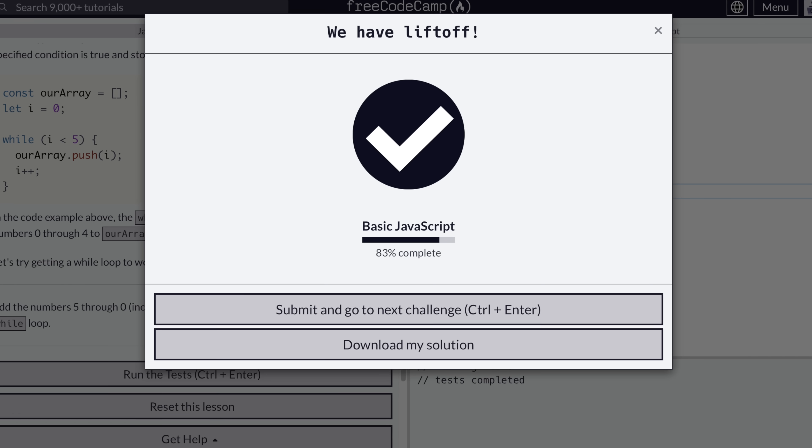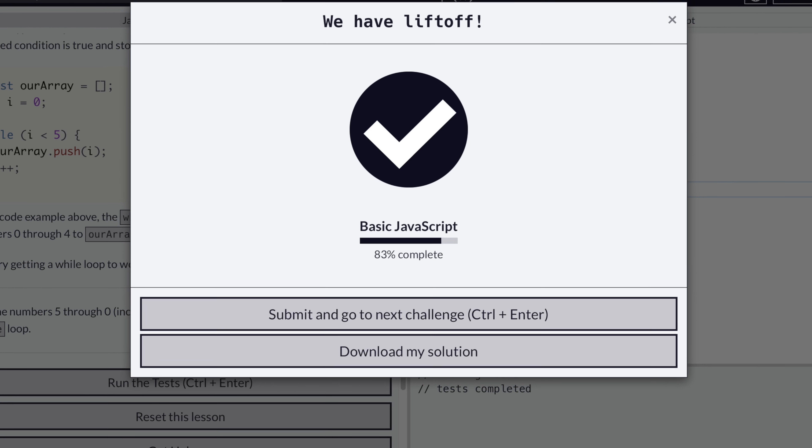Be sure to take your time as you go through these courses and exercises. You're going to be tempted to rush — they give you a percentage of your progress and we all want to get to 100%. But coding is not a race. You don't reach a finish line and suddenly know how to code; that will never happen. So take your time and understand the concepts, because if you don't, it's going to bite you later when you need an earlier concept to complete something more advanced.